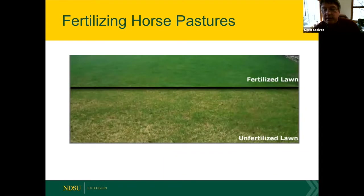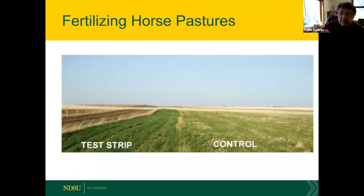Exotic pastures like brome, crested wheatgrass, or bluegrass become nutrient-deficient around four to five years of age and need fertilization to maintain production. A fertilized lawn or pasture shows dense, vigorous green growth versus the browner, less vigorous unfertilized stand. A test strip from Nebraska demonstrates a clear difference in production when pastures are fertilized for both yield and quality.